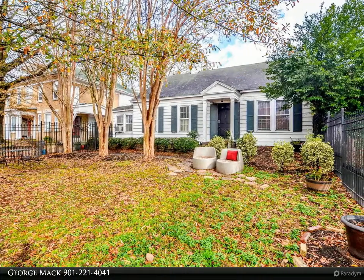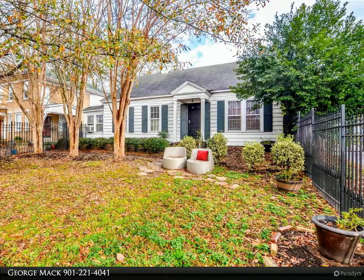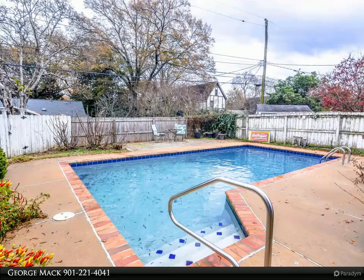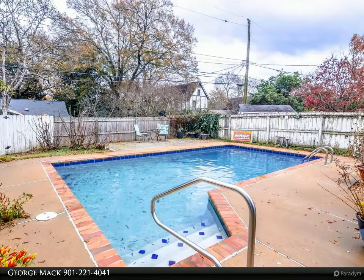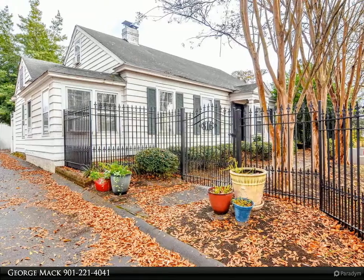This Kaizen Realty LLC property video is presented by George Mack. Pool home with guest house in Midtown Historic District, across from Rhodes College. Offers three bedrooms, three baths, plus a guest house with kitchen, full bath, and sleeping area — ideal for rental potential.